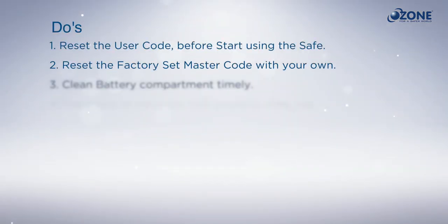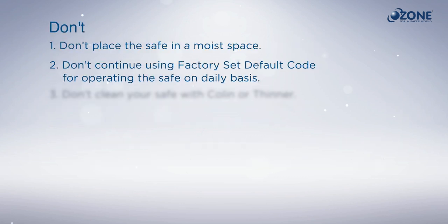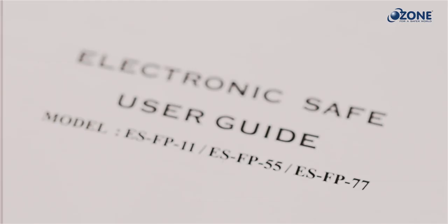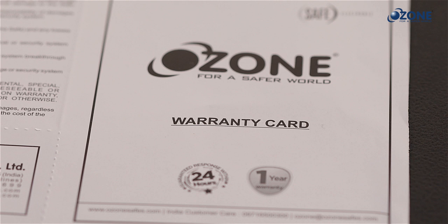Always remember some important points for hassle-free usage of Ozone Fire Warrior safes and the security of your valuables. Always keep your manuals safely for future reference, along with an invoice copy and warranty card to claim warranty in case of any problem.